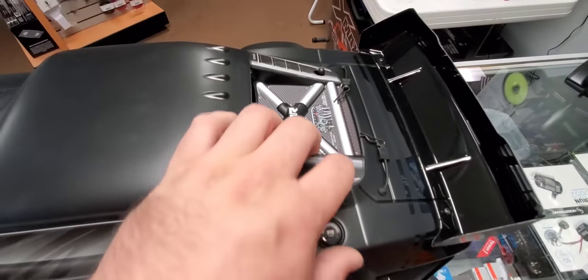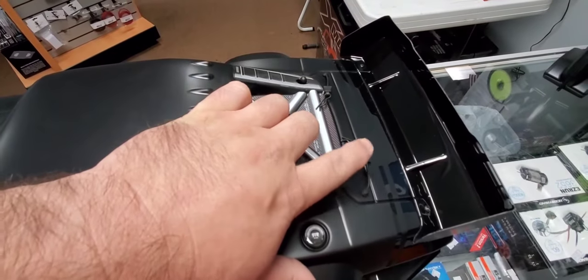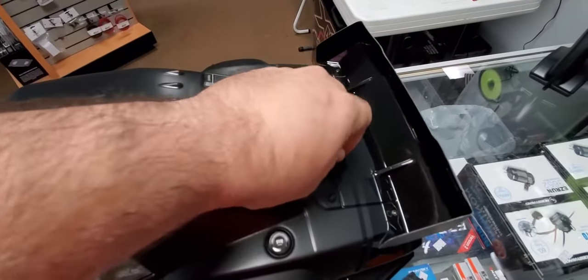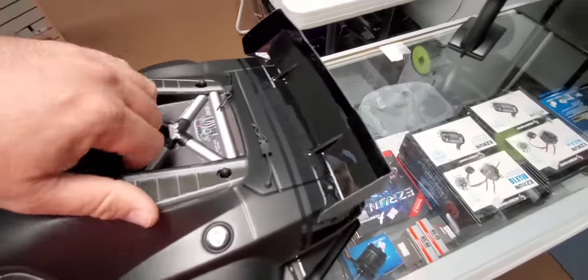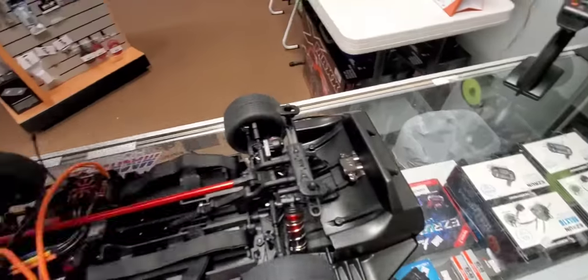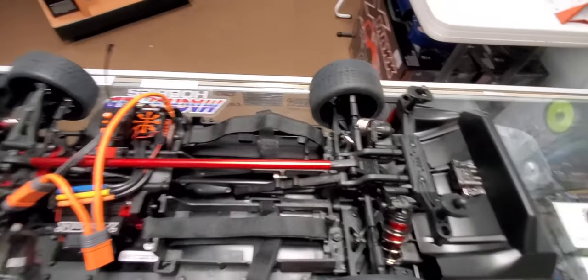On the body clips you've got their typical little bungee that holds the clips so you don't lose them. Once you take them off, it's real easy to grab that little piece and pull the body right off.